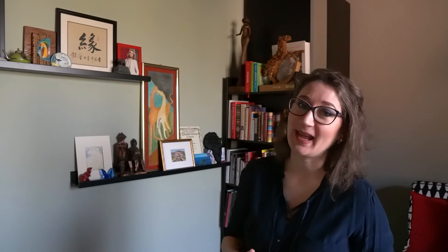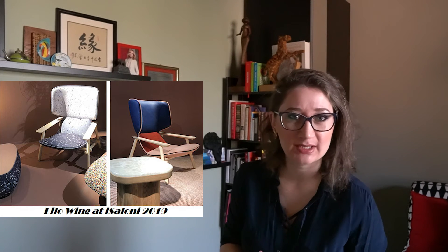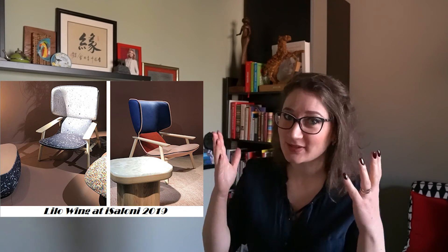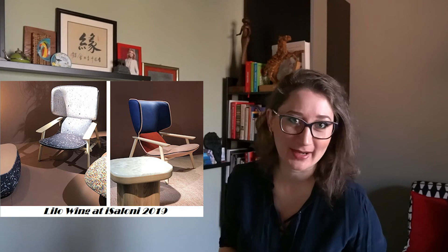I had myself the chance to test this armchair during the Milano Fair in Salone some years ago — I think it was 2019, just before the COVID pandemic — and I can confirm it is really a great design of great impact. It catches the attention from a long distance. It is beautiful and comfortable at the same time, and I truly recommend it.